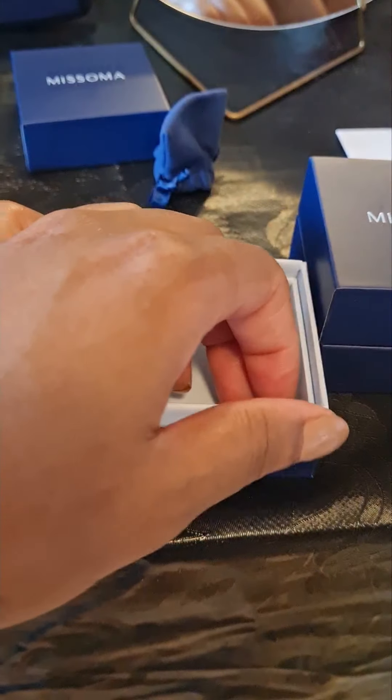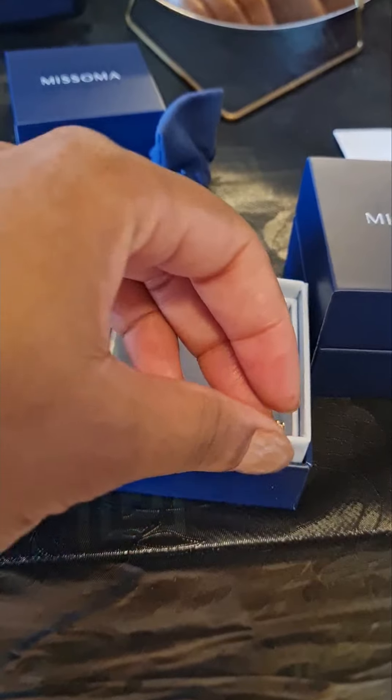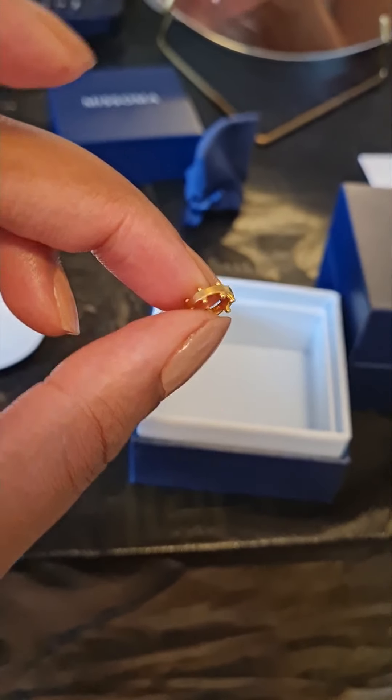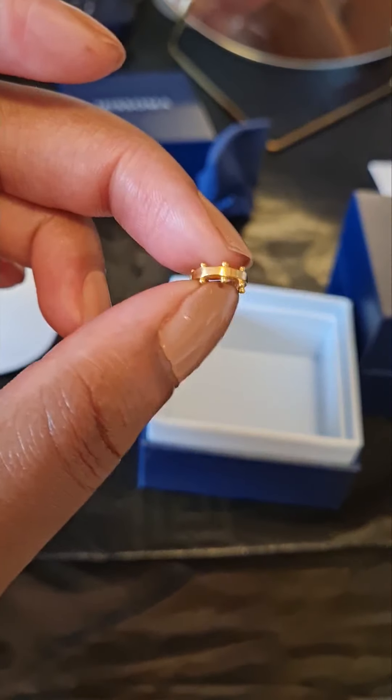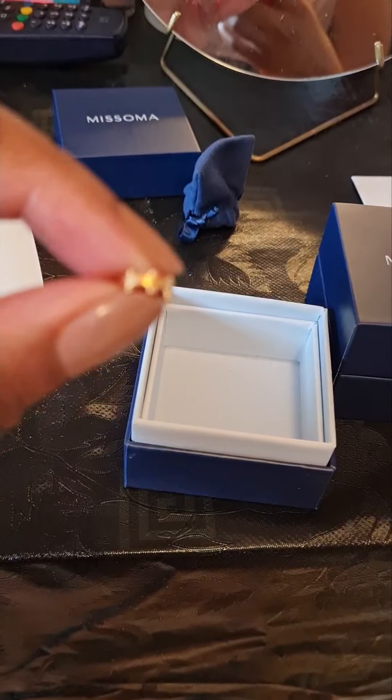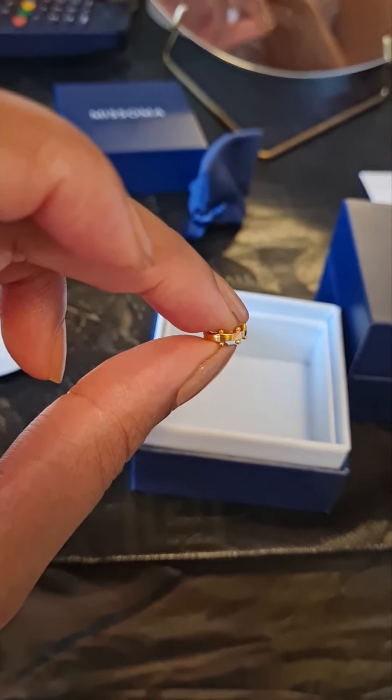You're supposed to wear the gold cuff with the lightning rod earring. There are other styles you can pick as well, but I just chose to go for this cute gold cuff. Look at it — absolutely beautiful.